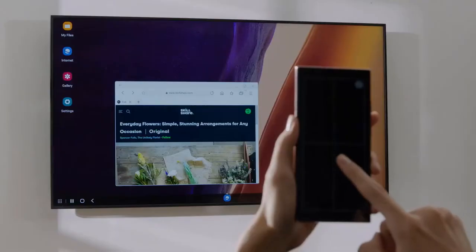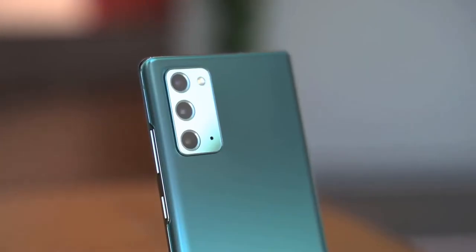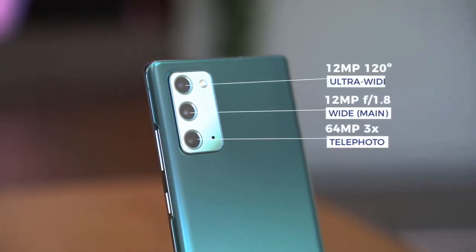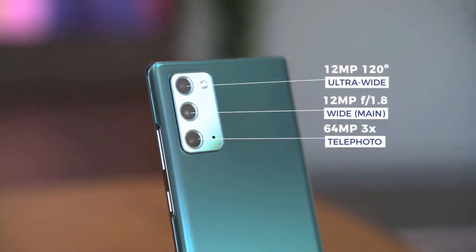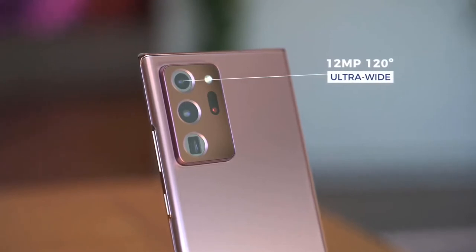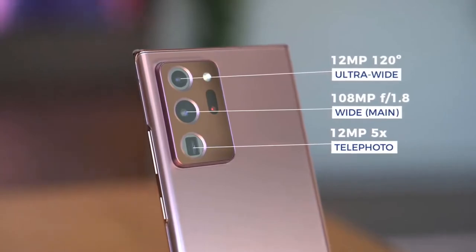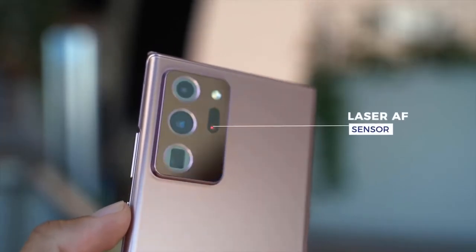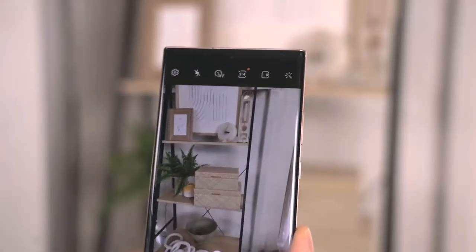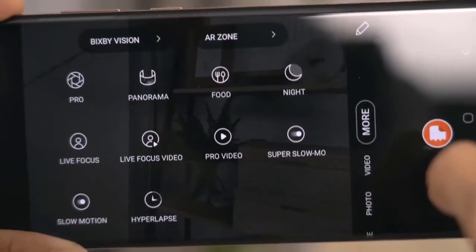Both Note 20 models have three cameras — no more, no less. The regular Note 20 has a 12-megapixel wide-angle camera, a 64-megapixel 3x telephoto camera, and a 12-megapixel ultra-wide angle camera. The Note 20 Ultra has the same ultra-wide angle lens, but features a 12-megapixel 5x telephoto camera and a 108-megapixel main camera. While similar to the Galaxy S20 Ultra, the image sensor on the Note 20 Ultra is completely new and now includes laser autofocus, fixing the focusing problems sometimes experienced on the S20 Ultra.